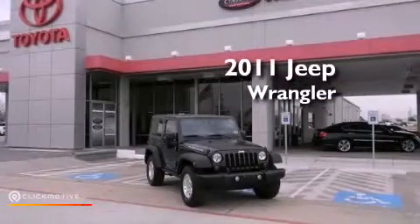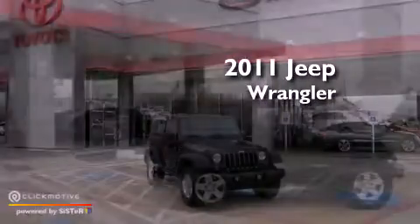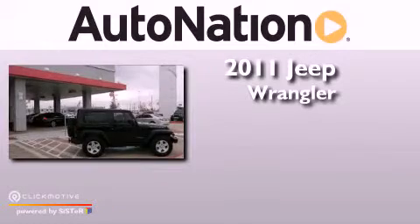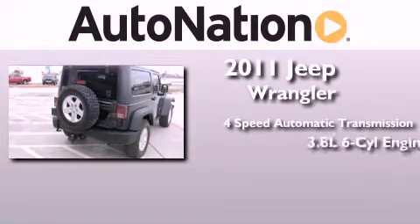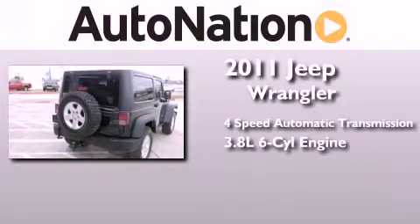This is a 2011 Jeep Wrangler Rubicon. This SUV has a 4-speed automatic transmission, a 3.8-liter V6, and 4-wheel drive.